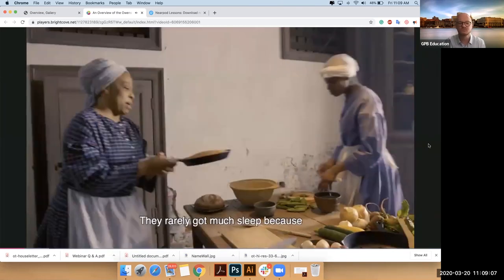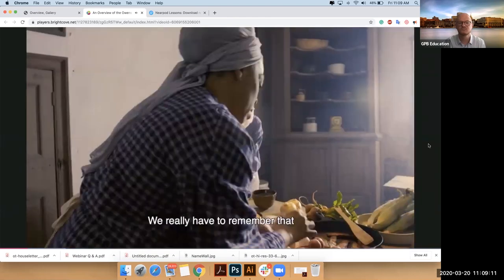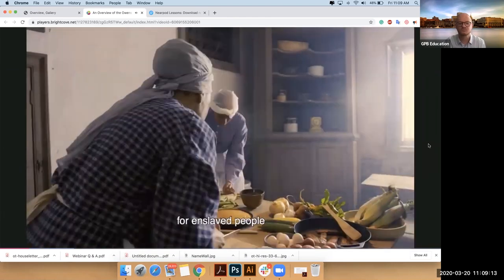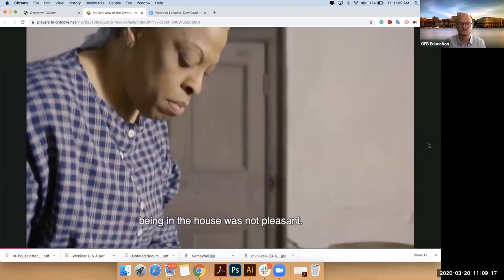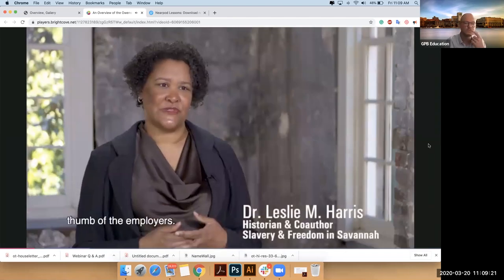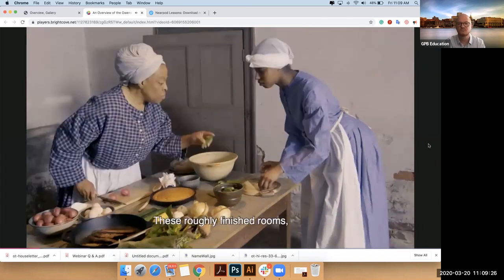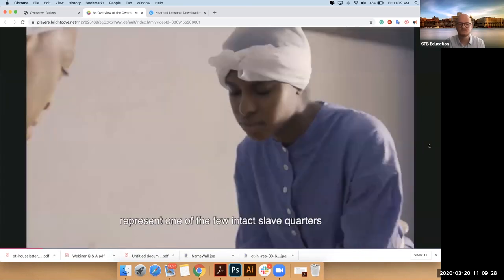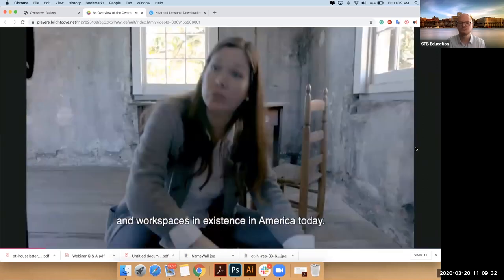They really got much sleep because they had to be on call 24 hours a day. We really have to remember that for enslaved people, being in the house was not pleasant — it was a job, constantly under the thumb of the employers. And it all happened here in these roughly finished rooms that hardly changed in the past century and a half, representing one of the few intact slave quarters and workspaces in existence in America today.